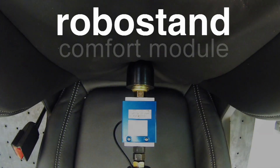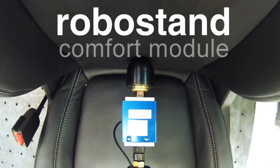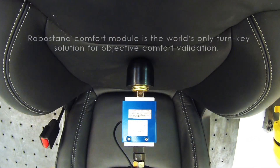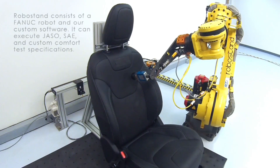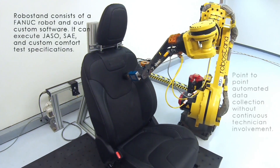RCO Technologies RoboStand product comes as three separate modules. First, the Comfort module uses a FANUC R1000IA-100F robot to perform a test that collects data on the firmness and compression of an automotive seat, giving the customer an objective view of the comfort of their product.